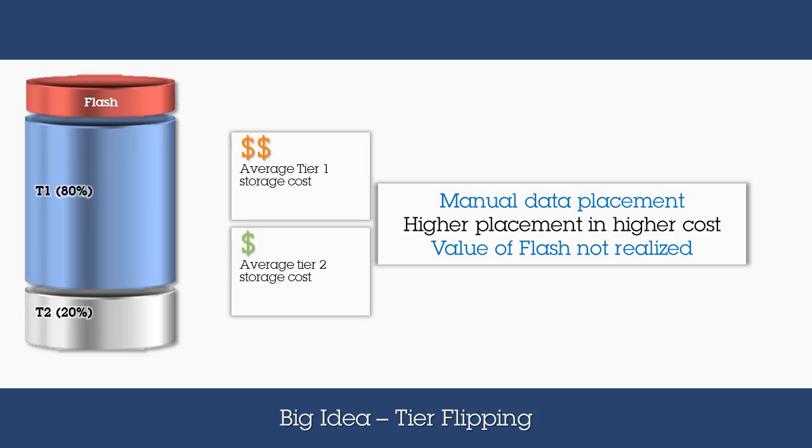When you consider that Tier 2 infrastructure is typically half the cost of Tier 1, the magnitude of the cost penalty this practice causes becomes clearer. Where data performance is key, Flash technology is by far the fastest technology and needs to be leveraged to the maximum. But it also becomes even more critical that the right data is being accelerated, or the value of Flash is not realized.